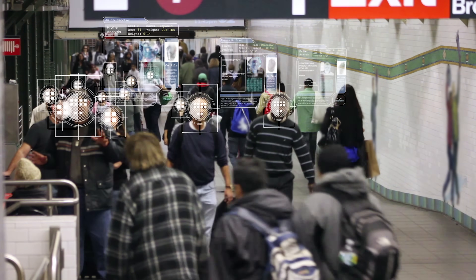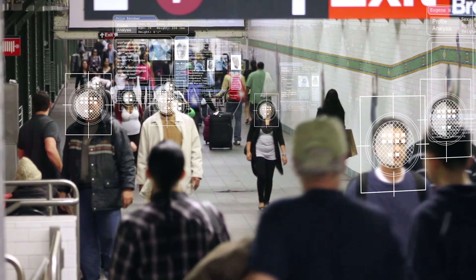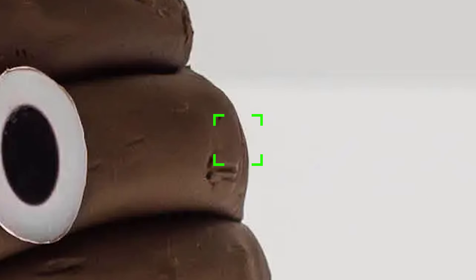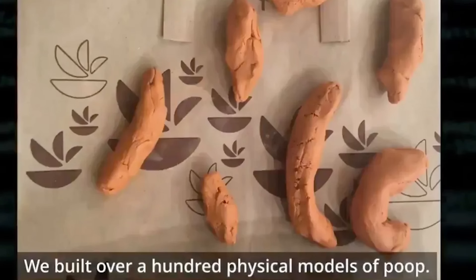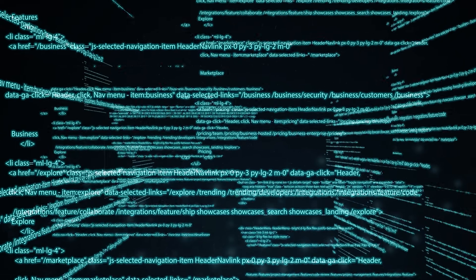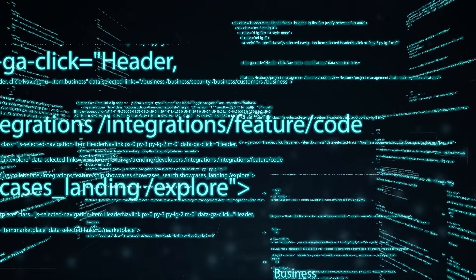Machine learning is a subset of artificial intelligence — the technique of training computers to mimic human cognition. With the poo problem, the Roomba looks at each pixel of the image, its colors, and relationship to adjacent pixels, and determines the likelihood that the object in front of it is in the poo category. This process requires a lot of data to start with, and that's the reality of creating datasets that artificial intelligence can be based on. Artificial intelligence is only as smart as the data that it's been trained on.